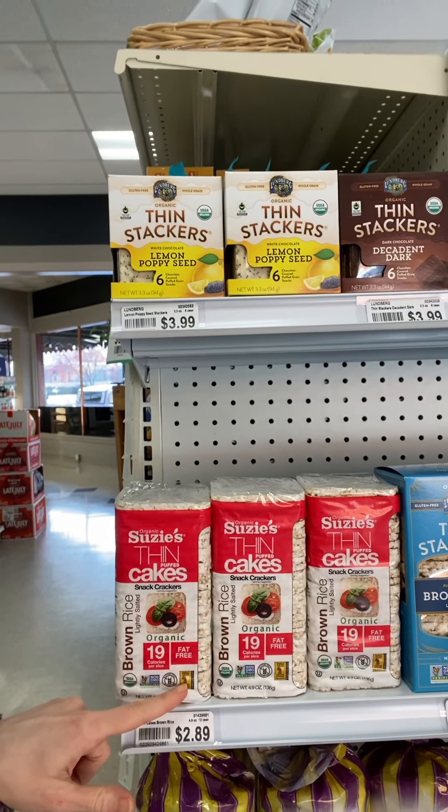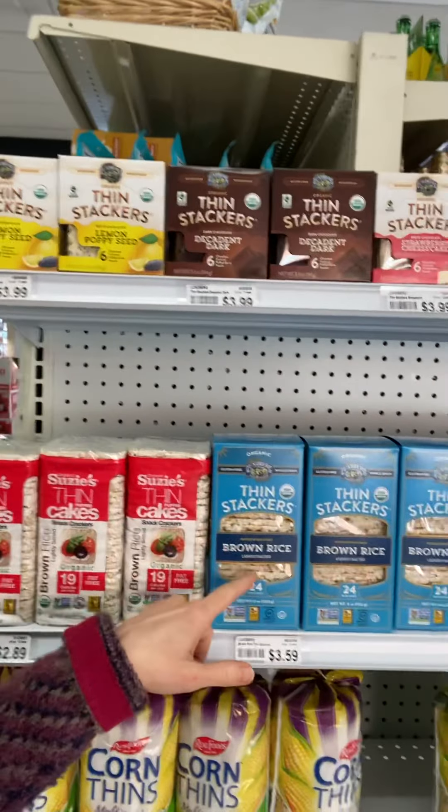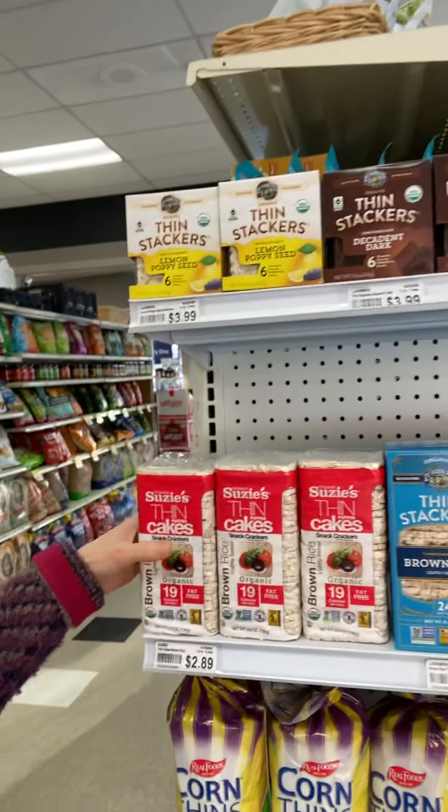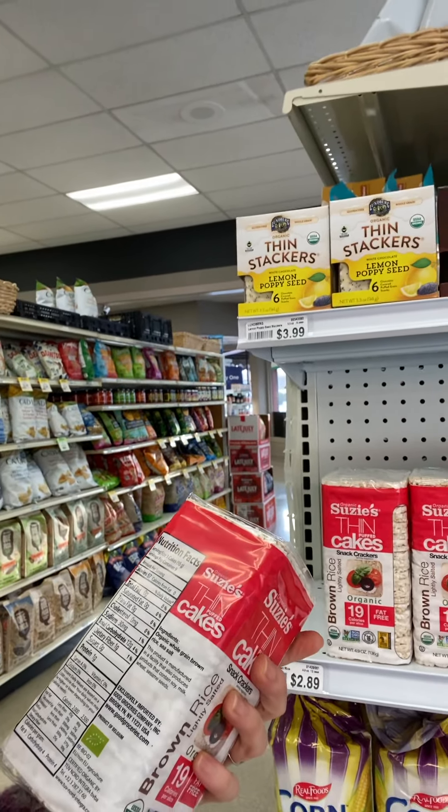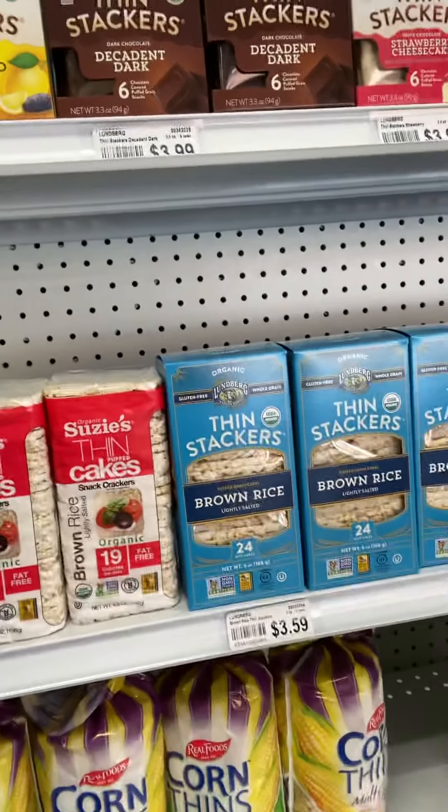I will show you the approved rice cakes. I did say that if you were needing something at night to help satiate you a little bit, you could have some rice cakes. I really like Susie's or Lundberg brand — they are super low in carbohydrates and it's just brown rice and sea salt. That's why these two are the approved rice cakes.